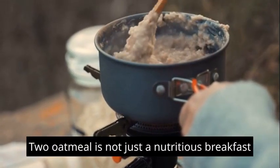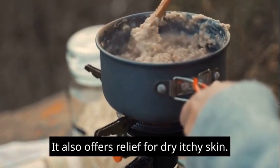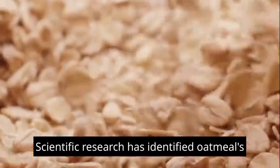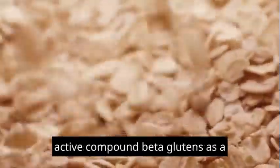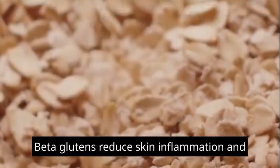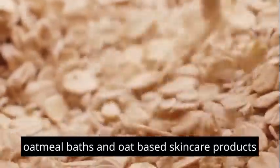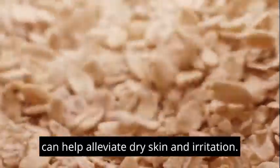2. Oatmeal is not just a nutritious breakfast option — it also offers relief for dry, itchy skin. Scientific research has identified oatmeal's active compound, beta-glucans, as a skin-soothing agent. Beta-glucans reduce skin inflammation and provide relief from conditions like eczema. Oatmeal baths and oat-based skincare products can help alleviate dry skin and irritation.